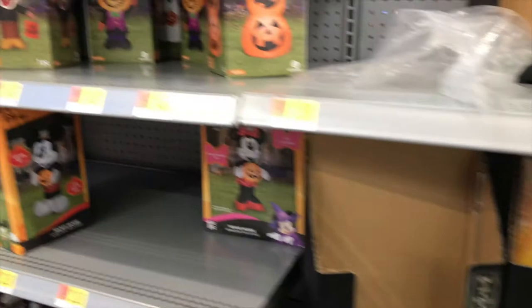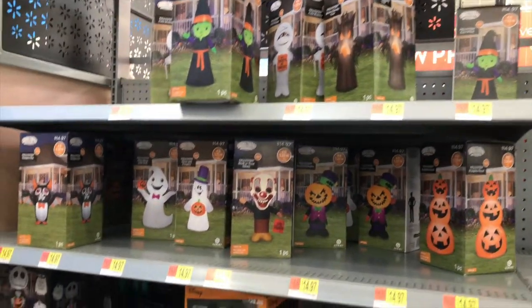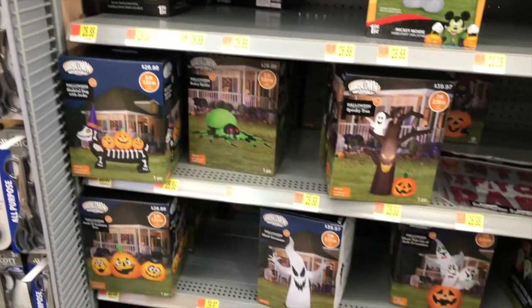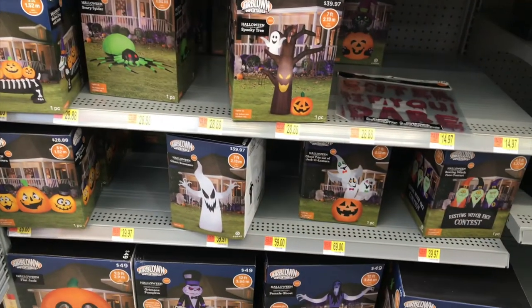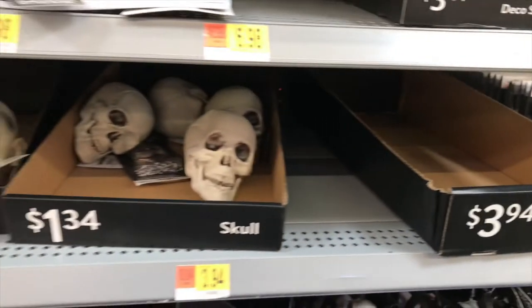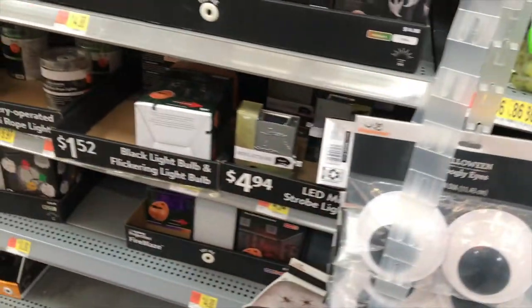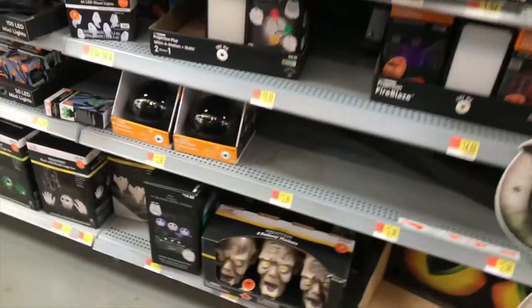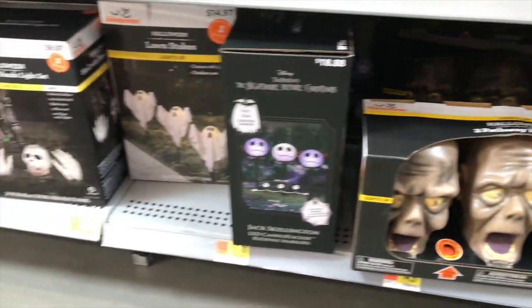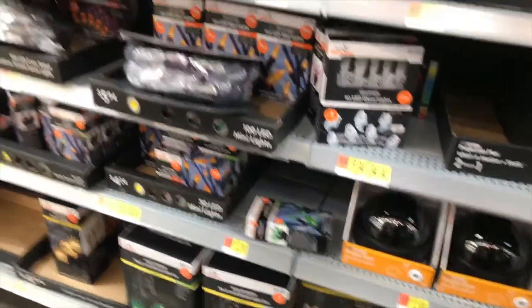They had some really cute inflatables — inflatable lawn decorations for pretty decent prices. None of their inflatables this year are actually that expensive, which I was very surprised to see. They also had plastic skulls, eyeballs, all that kind of stuff, and some really awesome pathway markers — zombie heads, ghosts, skeletons, and all that kind of stuff.